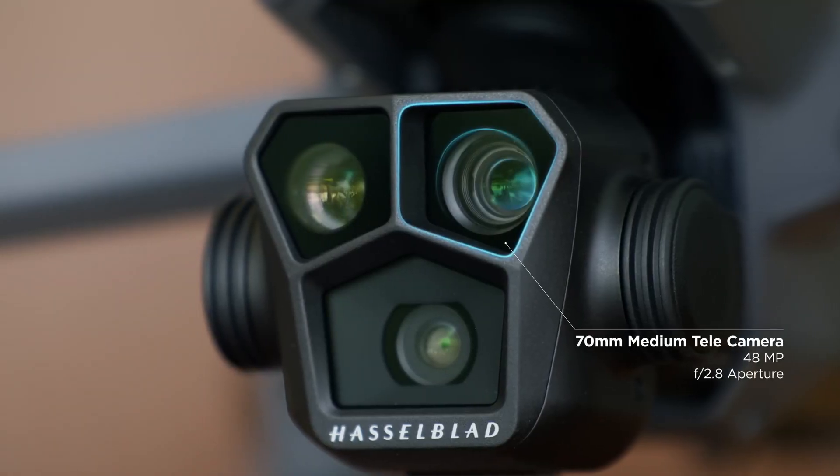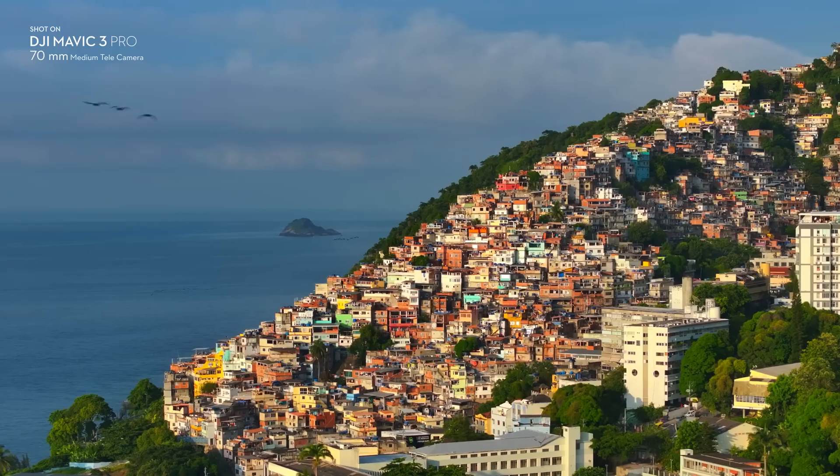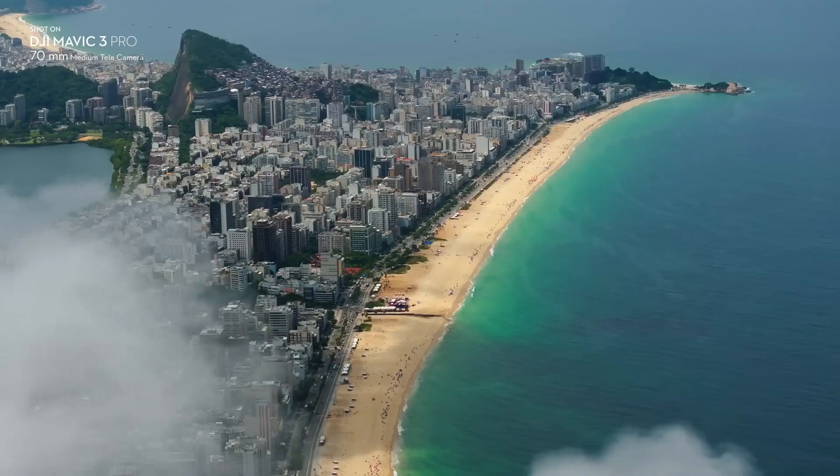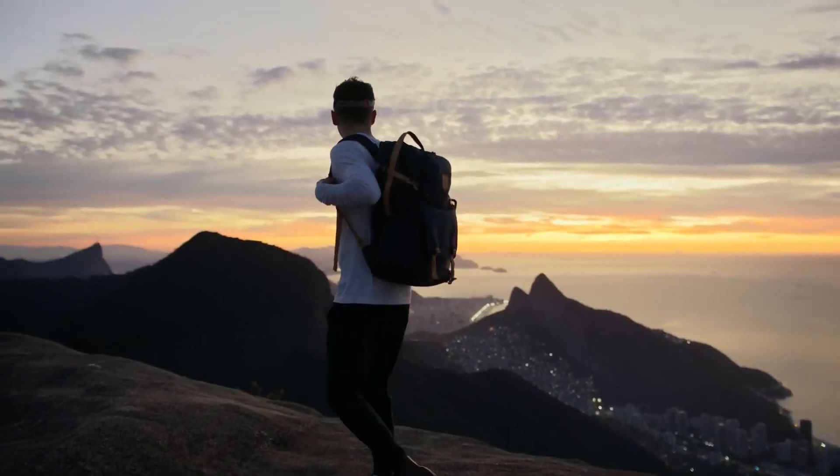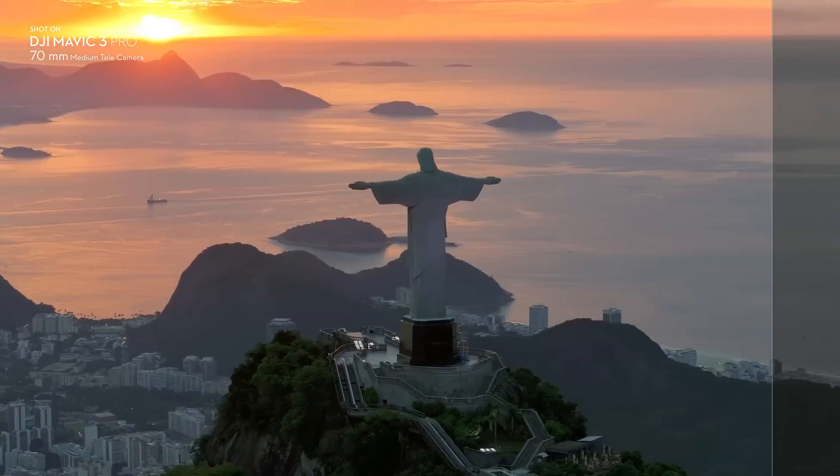The third camera is a new 70mm medium tele that supports 3x optical zoom, up to 48 megapixel resolution, and can shoot 4K 60fps and D-LogM video.